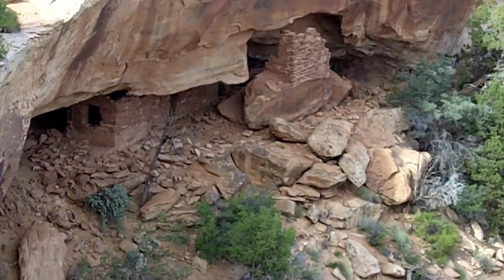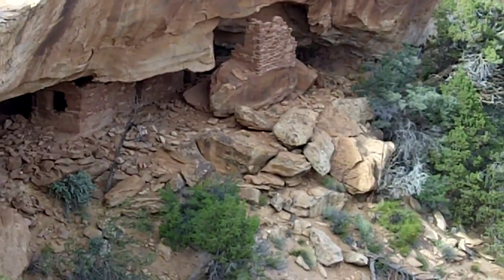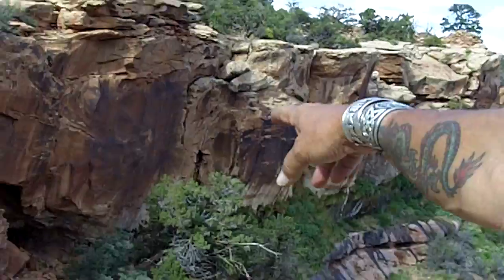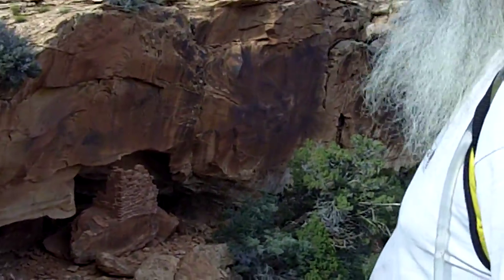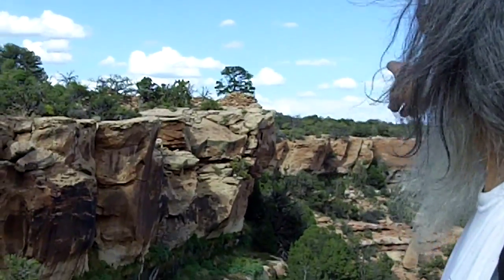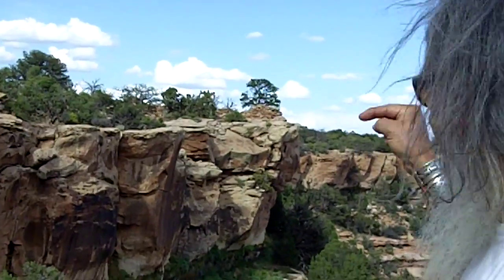You get a better shot from here, Jim — it's a better angle. There's some sweet petroglyphs on the front of this one, a nice little panel on this one rock. But up on top, that's where the towers are — look at that.